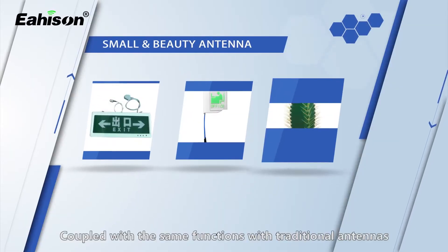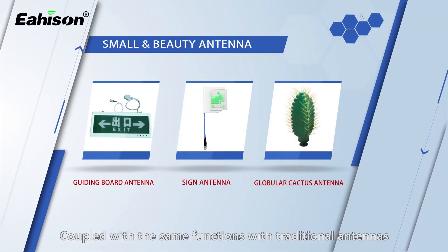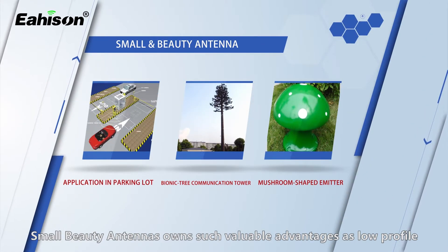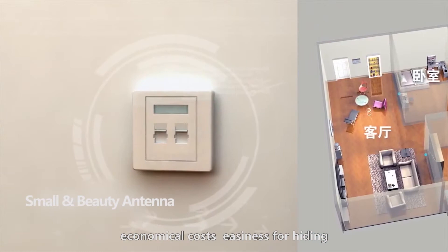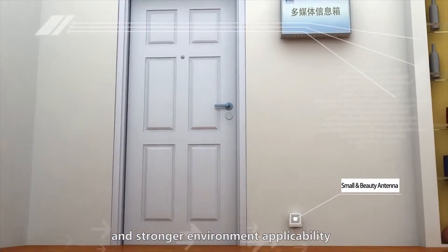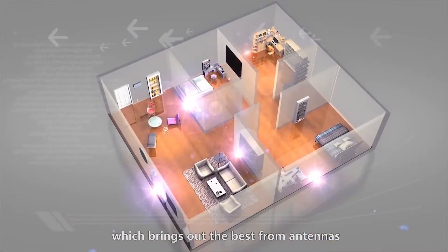Coupled with the same functions as traditional antennas, the small and beautiful antenna offers valuable advantages such as low profile, economical costs, easiness for hiding, and stronger environment applicability, which brings out the best from antennas.